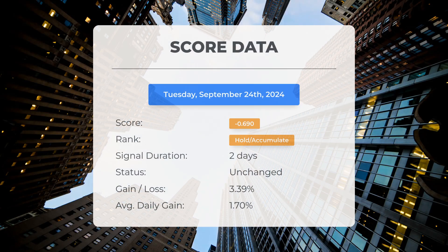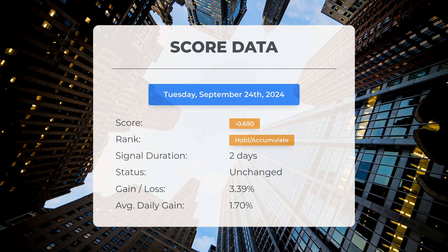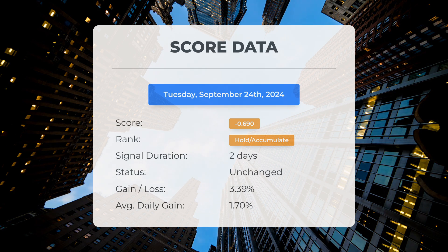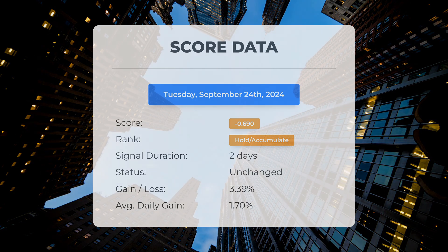Since the 23rd of September, 2024, our system has categorized SOXL as a hold or accumulate, assigning it a score of negative 0.69. The stock has undergone natural fluctuations, achieving a gain of 3.39%, which equates to an average return of 1.7% per day since it was classified as hold or accumulate.